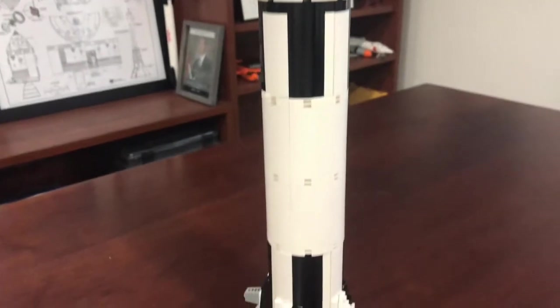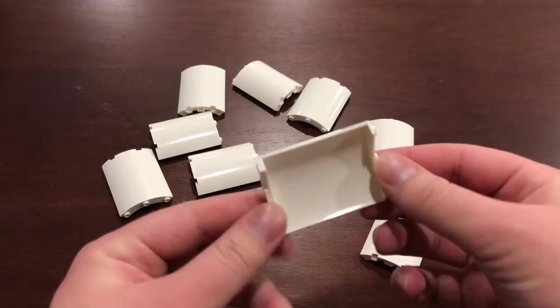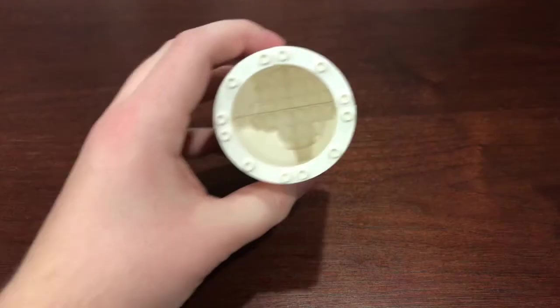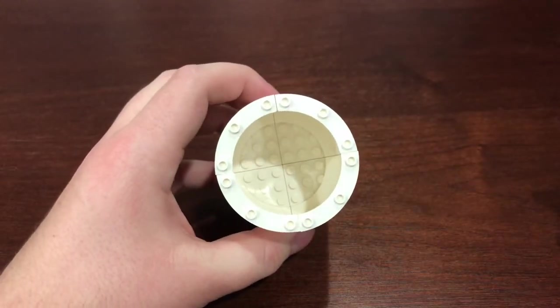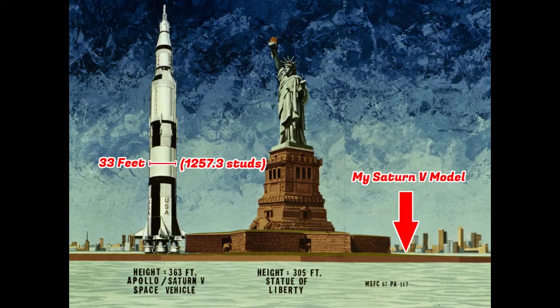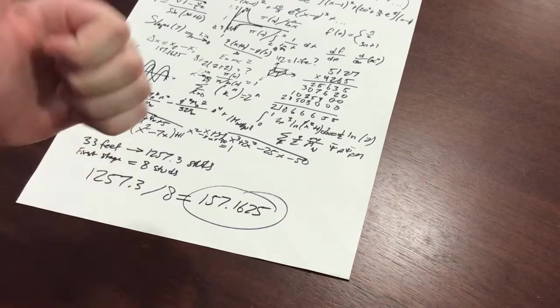The rocket is roughly 1:156 scale, and you're probably wondering why I chose such an odd number. Well, I wanted to utilize the 4x4 quarter-cylinder pieces, which turned out to be 8 studs across when put together. Since the Saturn V first stage is 33 feet wide, and my first stage is 8 studs wide, that means the whole rocket has to be built where 1 inch on my Saturn V equals 156 on the real Saturn V. That's right, I actually did the math.